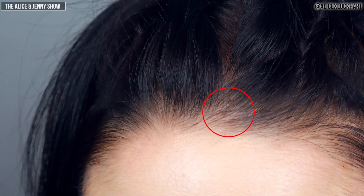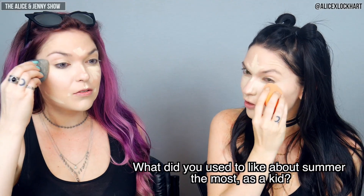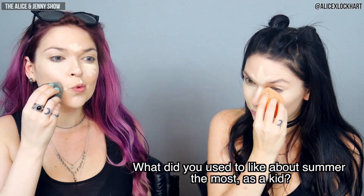There's a freaking ant on my forehead! Do you guys see that? There's an ant on my forehead. Sorry, little guy. What did you used to like about summer the most as a kid? When we were younger, every Sunday we'd pile into the van and it was a mandatory family beach day. We'd go to the beach — sometimes we didn't like it, sometimes we had a lot of fun. I spent a lot of hours just laying in the sun.